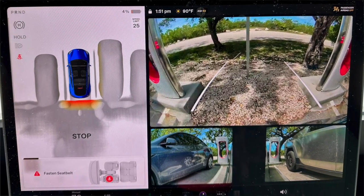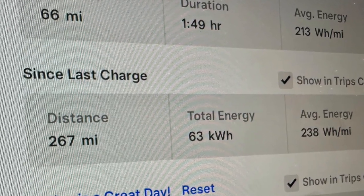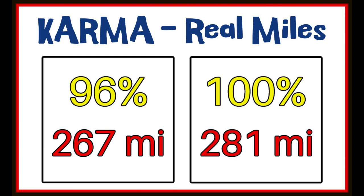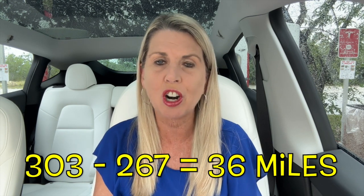Now for the big reveal: how many real miles did we get in this real world driving experiment? We arrived at the Tesla superchargers in Big Pine Key with just 4% battery left, and we drove 267 real miles on 96% of battery. If you do the math, that's 281 real miles on a full charge. Nobody's going to drive down to zero intentionally — 303 minus 267 equals 36 miles on a full charge that we just couldn't access. We weren't going to turn off the AC in Florida, and we wanted to use sentry mode and cabin overheat protection because those are important safety features. Still very happy with the range we see with Karma.